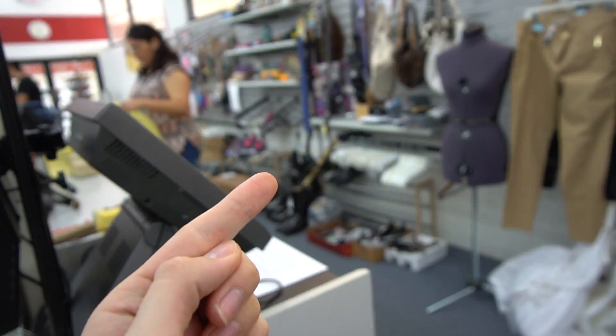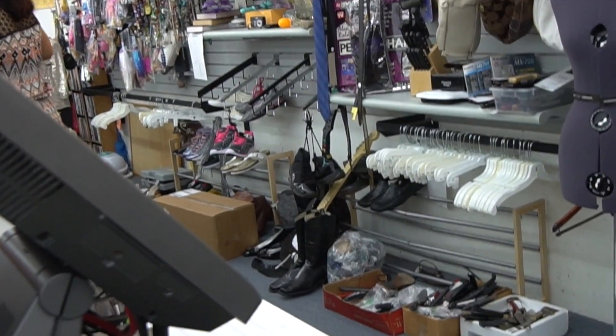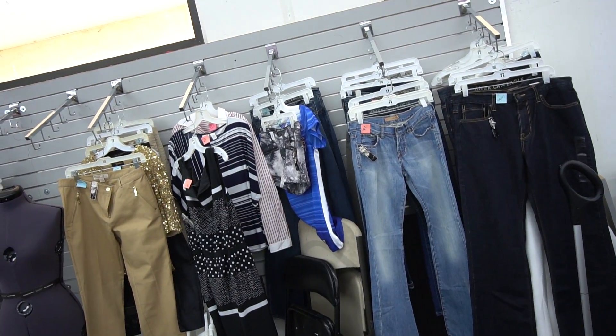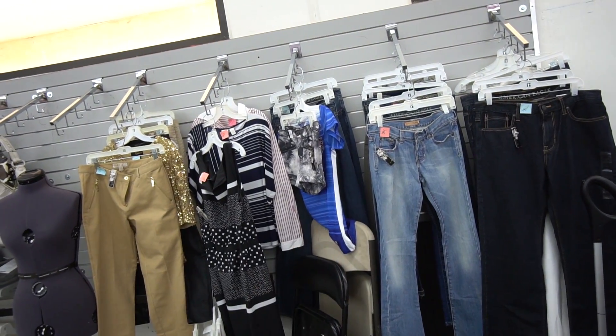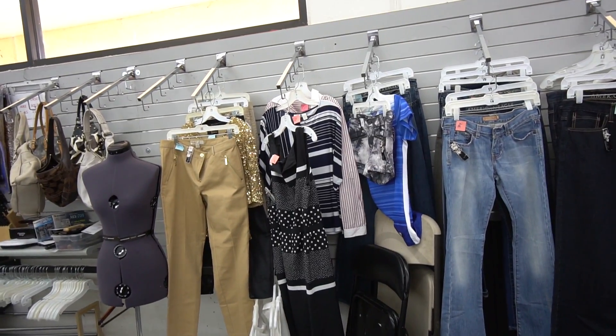My zoom is terrible but right here are the Gamma 11s - what?! I got to check those out. There's also a Women's USA Nike soccer jersey right there, so I'm going to check both those pieces out before I leave the store.